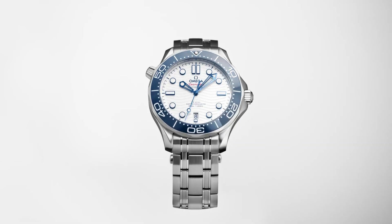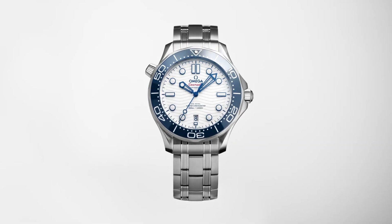Clasp: fold clasp. Functions: date. Number 5.